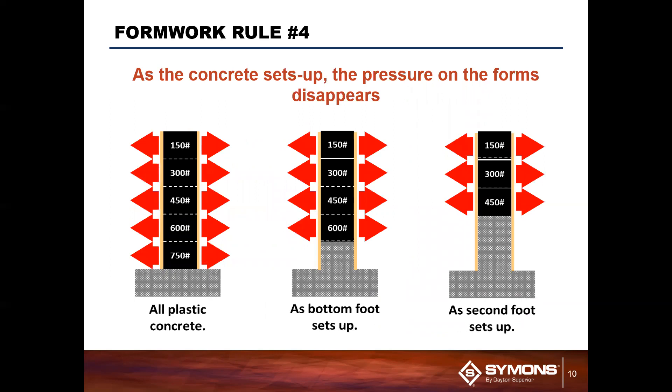Concrete acts like a liquid as you're pouring it, but our goal is to make a solid structure, so it begins to solidify over time. As that bottom section begins to solidify, you'll see that pressure dissipate and almost disappear. So if you poured a five-foot wall, it'd be a 750-pound force at the bottom, but as it begins to solidify, that pressure goes away and it becomes more like 600. And that's true as you continue to go up and the concrete continues to solidify.